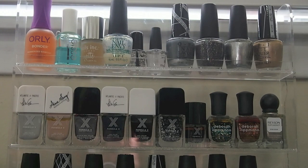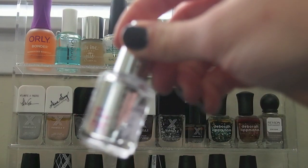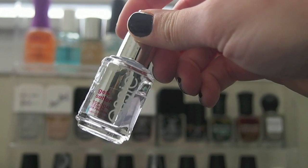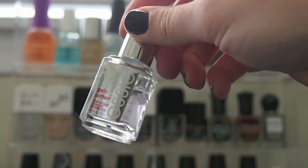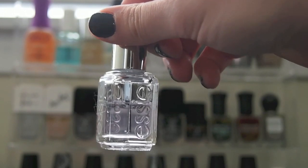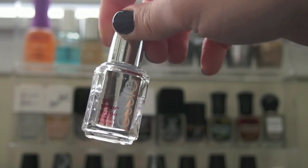I think I'm going to get rid of this one actually because I haven't been liking it — this is the Essie Gel Setter Top Coat. It has just gotten really gloopy, even though it's more than halfway full. So it's been driving me a little bonkers.